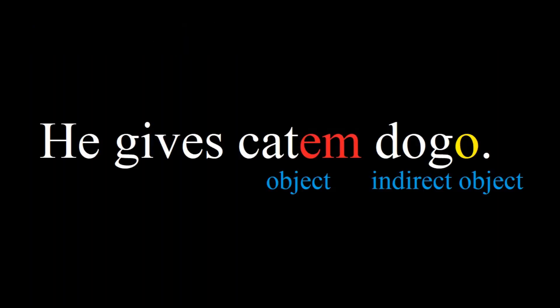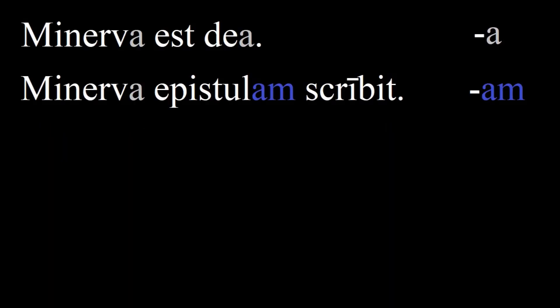As I mentioned before, each noun has to change its form in order to indicate what role it is playing in the sentence. So let's look at the next sentence: Minerva epistolam scribet — Minerva writes a letter. Here again Minerva is acting as the subject and ends with an A. She is the doer of the verb, the one who is writing. But 'epistola' has changed to 'epistolam' because it is the object, what the verb acts on.